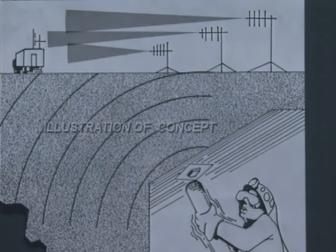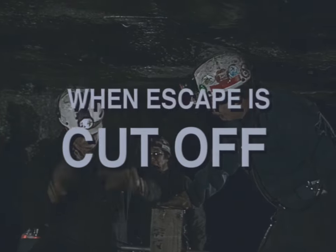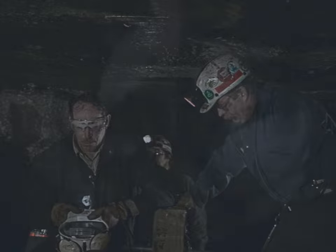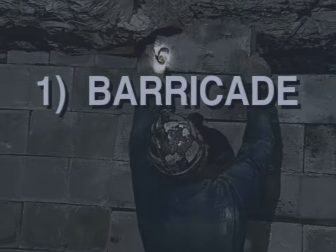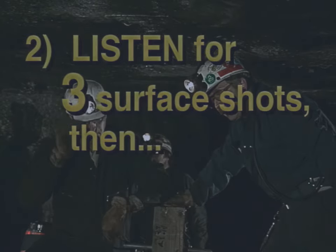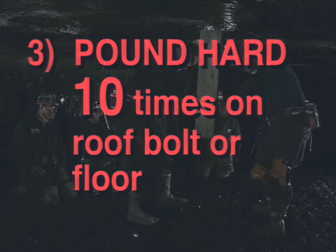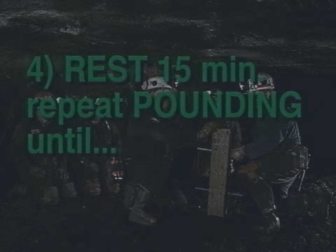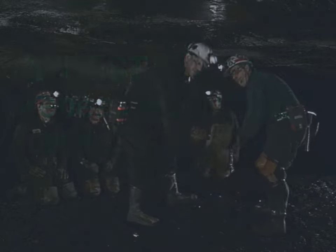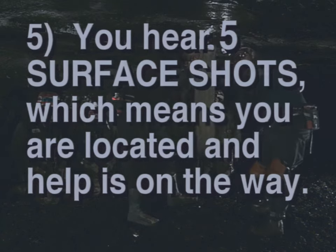To detect a trapped miner, the seismic locator must be able to focus in on some type of vibration. So, if a miner or miners are trapped when escape is cut off, they must follow these steps. One, barricade. Number two, listen for three signal shots. Then three, pound hard ten times on a roof bolt or floor. Number four, rest 15 minutes, then repeat pounding until number five, they hear five signal shots, which means they've been located and help is on the way.